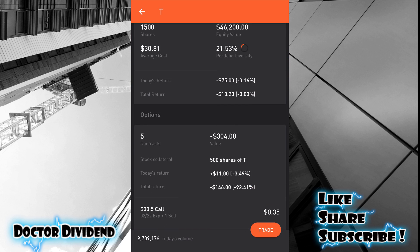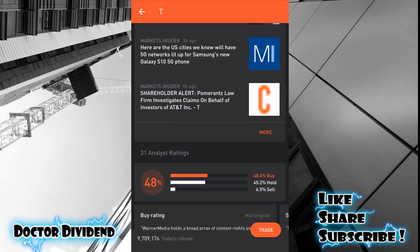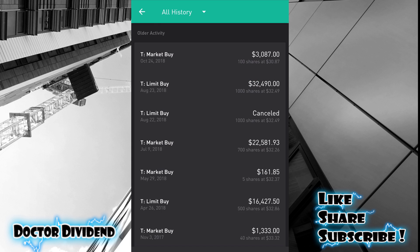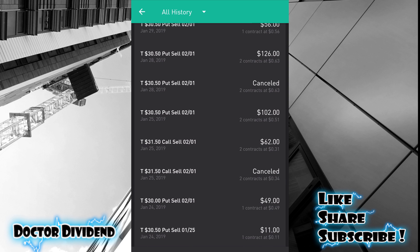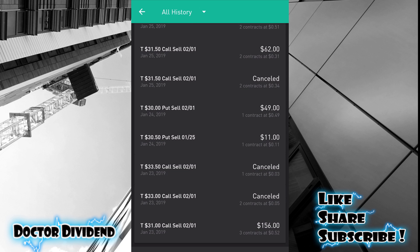Let's go to the bottom of the graphs and do a quick review — the prior video has a much more detailed accounting of all these trades. Focusing on the 2/1 contracts: the first one at the bottom is a T31 call sell, 2/1, three contracts at 52 cents per contract. This contract simply expired because the price of the stock did not get over $31.